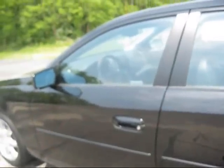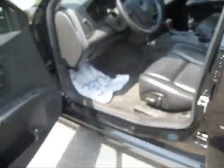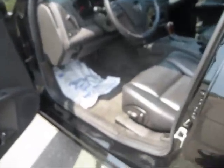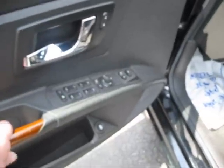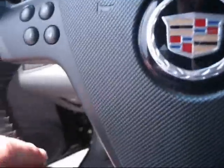All black color interior and exterior with leather, custom wood grain door handles, and wood grain on the top of the steering wheel with stitching.